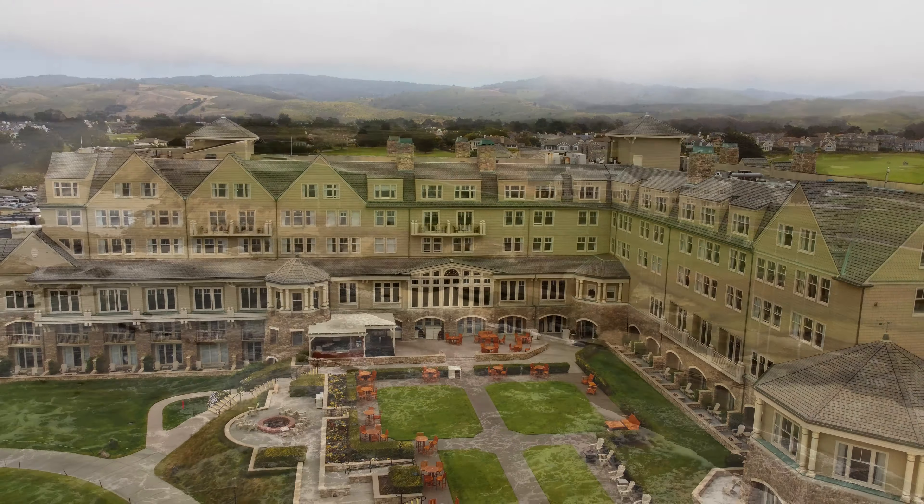By the way, the coastal trail walks through Ritz-Carlton and the golf course, so you can get a stunning view of both the backside of the hotel and the famous 18th hole. Keep an eye out for that when you are trekking down the coastal trail.